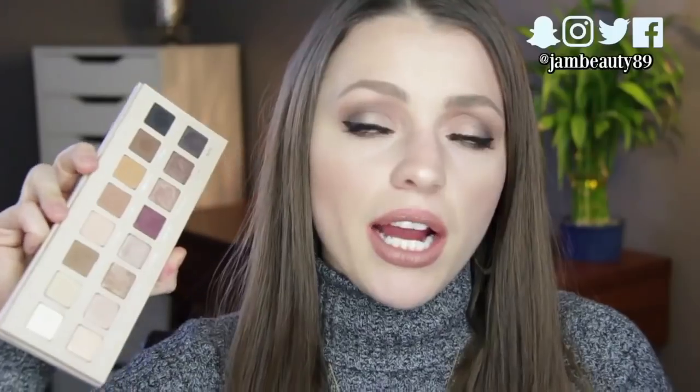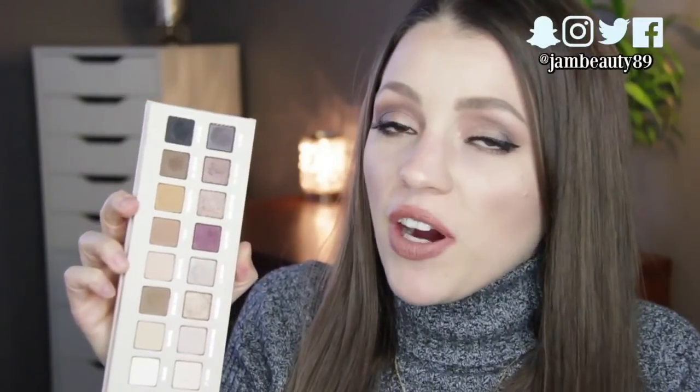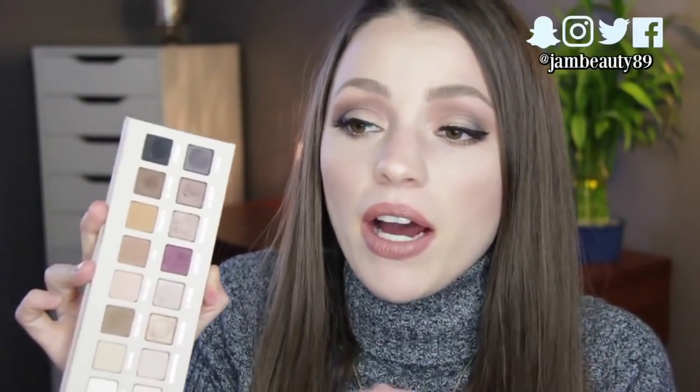First thing I finally bit the bullet and bought is the Lorac Pro 3 palette. I have the first and second one, but every time I would look online or in stores I would see this one and think to myself, I'm gonna need that right now. So I finally finally bit the bullet and bought it, and these colors just like spoke to me. Every time I would see it I would think that is a Jessica Brown palette - I love that palette.